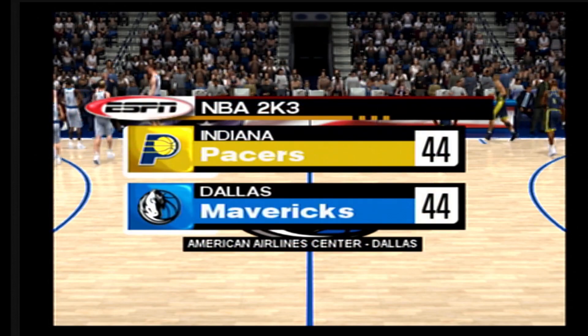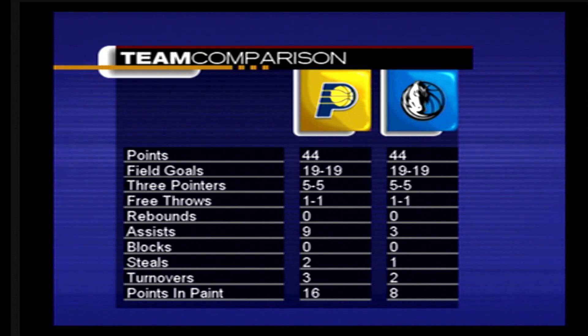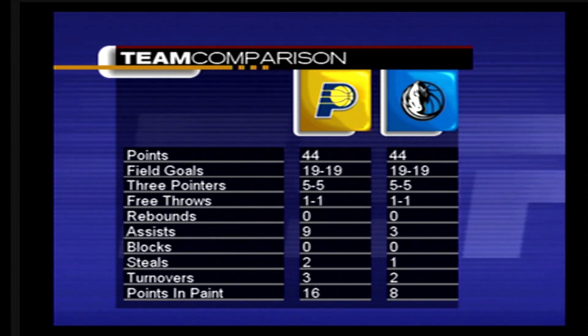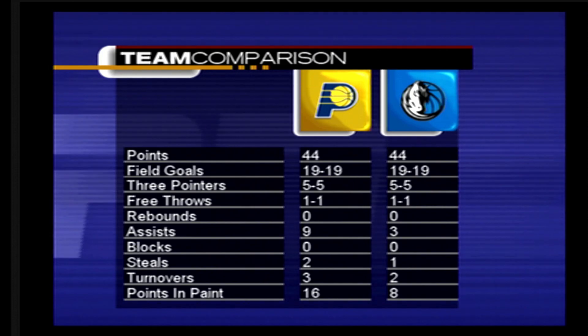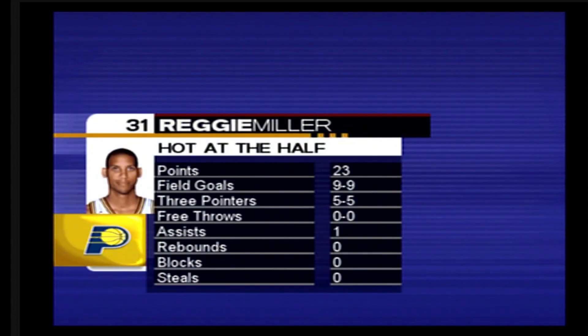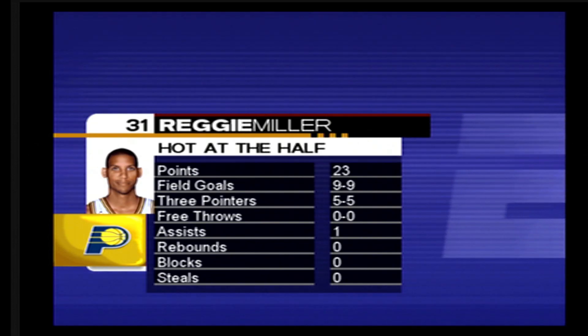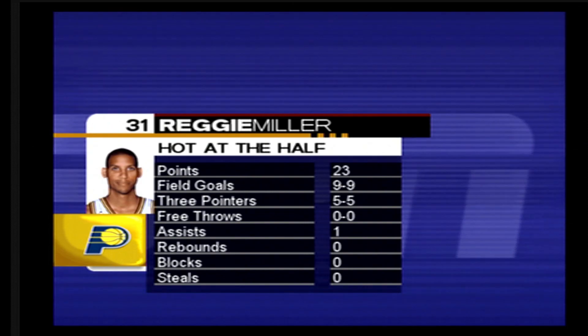Welcome to this playoff edition of the ESPN Halftime Update. Let's break down the numbers from the first half. The Mavericks have been hitting the three-ball with ease out there in the first half. Their outside shot is keeping them in this game, so I expect to see more of the same in the second half. Reggie Miller in the first half has a total of 23 points — he'll walk away with our Sega Sports hot at the half player. That's our halftime report. Make sure to tune in to the ESPN Post Game Show at the conclusion of the game. Let's send it back to Bob and Rod.